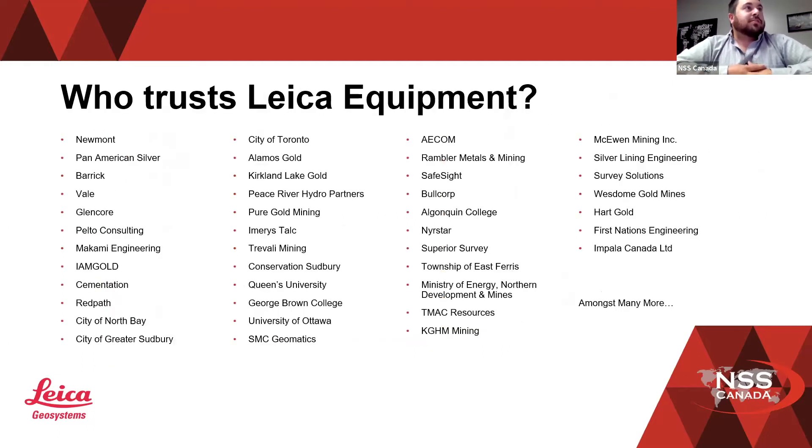A quick list of who currently trusts Leica equipment — I'll tell you right now, the list is not getting shorter, it's only getting longer. These are some clients that we deal with almost on a daily basis.